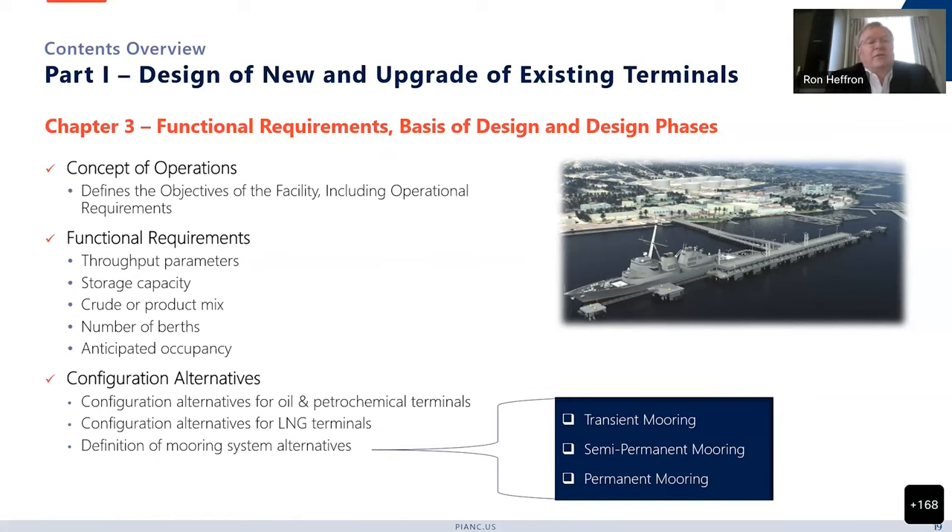We start with defining the concept of operations: what's the objective of the facility and what are the basic operational requirements? That then leads to functional requirements — throughput, storage capacity, what is the mix of products handled, the number of berths that are needed, and the anticipated occupancy. That flows into the detailed basis of design.